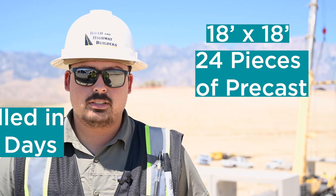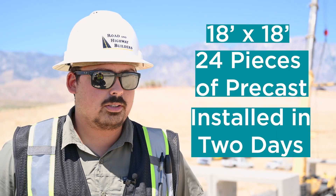They are 18 by 18 culverts, each one two side by side placed together with a three-inch gap between them.